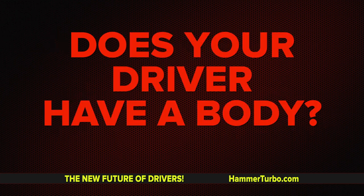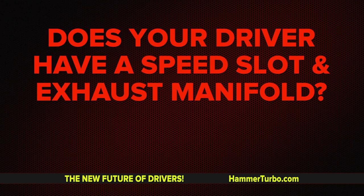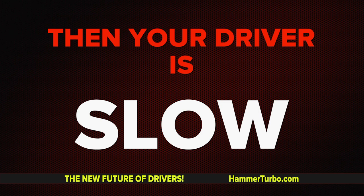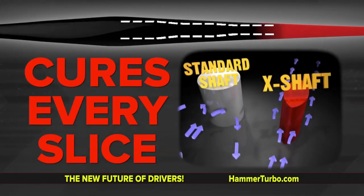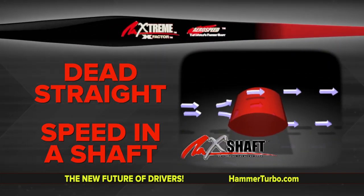If your driver has a body, it is slow and outdated. Does your driver have a speed slot and an exhaust manifold? No way! Then your traditional driver is slow and outdated. How about a shaft that cures every slice, hits it dead straight, and even has speed in a shaft?